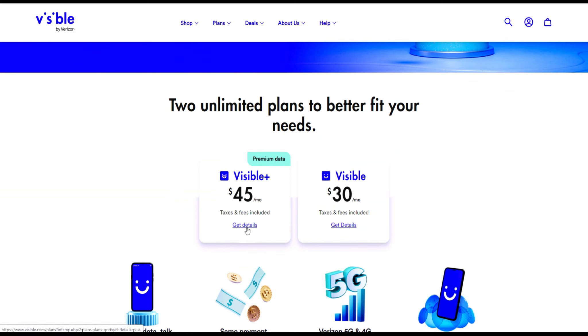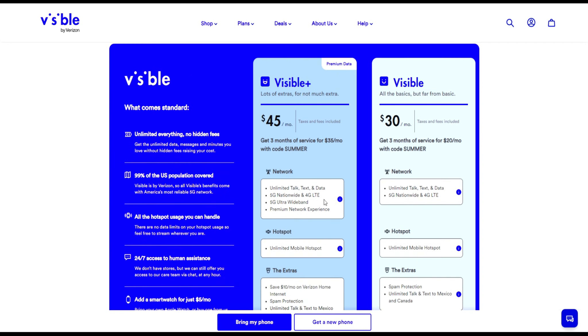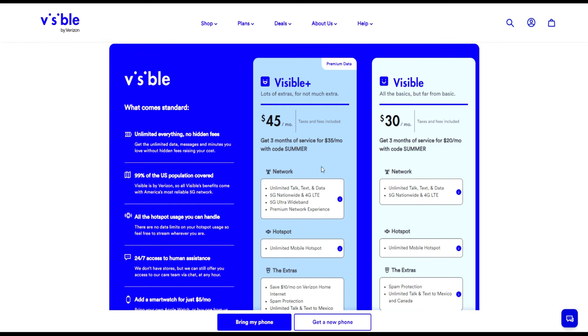Looking at what you get for the Visible Plus plan — let me make a correction: for the Visible Plus plan, you're getting it for $35 with the summer code, not $45. So you're getting $10 off a month on the Visible Plus plan, making it $35. And then you're getting the regular Visible basic plan for $20. Taxes and fees are included, for those of you not aware of how Visible works.